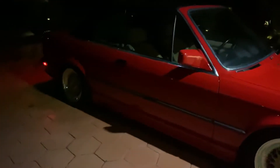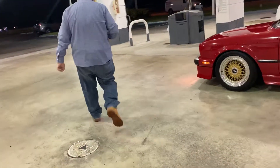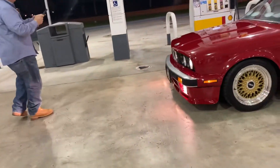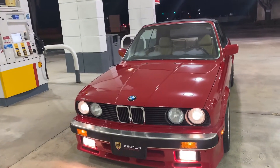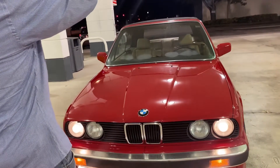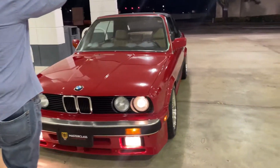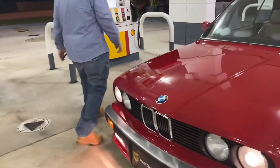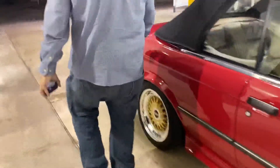You gotta go to the gas station real quick because I need to show you this in the light. [At gas station] That's crazy dude — everything. We saved it man. I took the windshield wipers off because I don't want to drive this car in the rain or anything like that, and it looks cleaner without the wipers on.